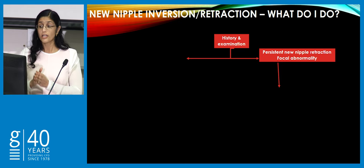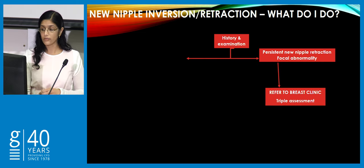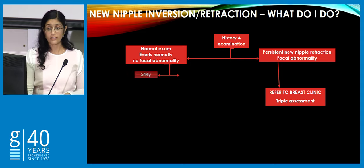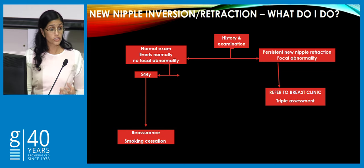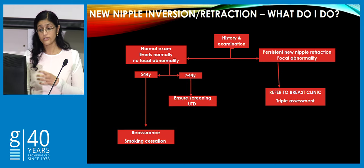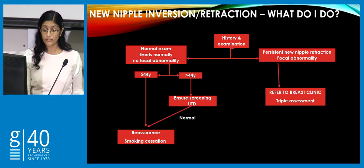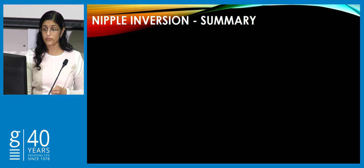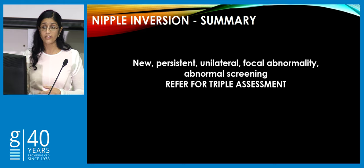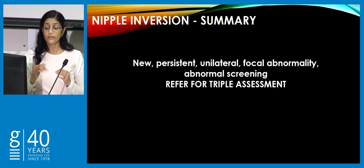If the nipple inversion is persistent, unilateral, new, or there's a focal abnormality associated with it, refer to breast clinic. However, if the patient has a normal examination — the nipple is slightly flat but everts normally and stays out with no focal breast abnormality — and they're under breast screen age, reassure them and encourage smoking cessation, as duct ectasia can lead to some degree of nipple inversion and is more common in smokers. For those in the breast screening category, update their screening. The key referral criteria: is it new, persistent, unilateral, or associated with focal abnormality or abnormal screening?